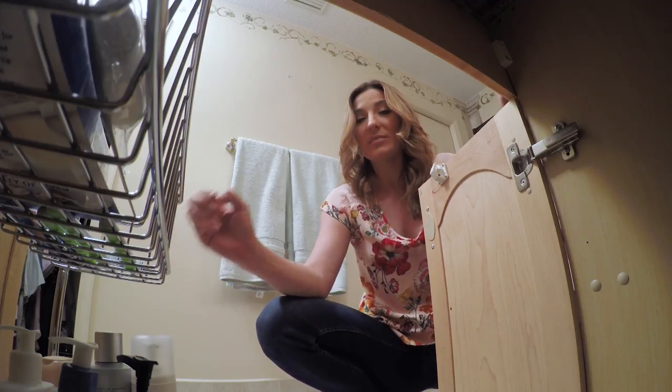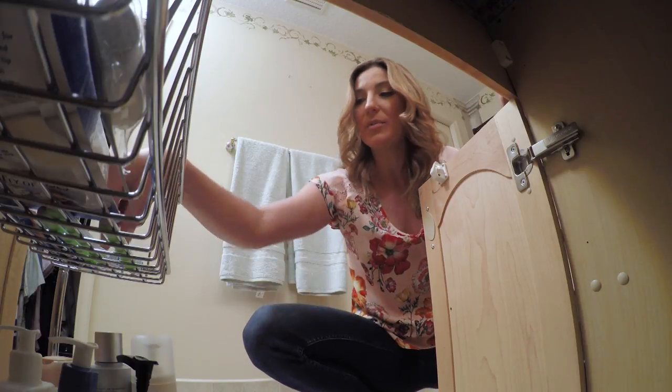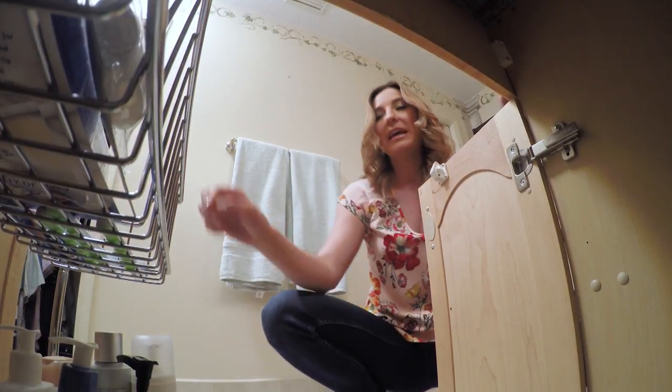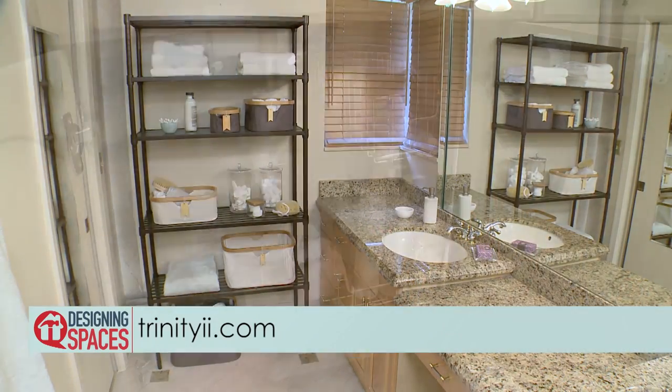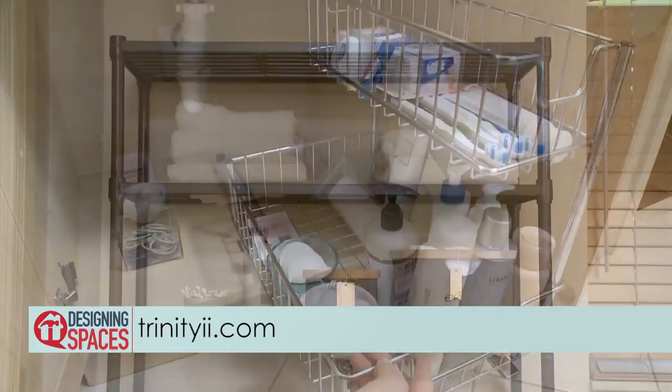It's also going to save me time and money because I'm going to reduce all the extra shopping when I'm losing items in the back. The bathroom may be the smallest place in the home but it's no longer the messiest, thanks to Trinity. Happy organizing! For more creative storage ideas visit TrinityII.com.